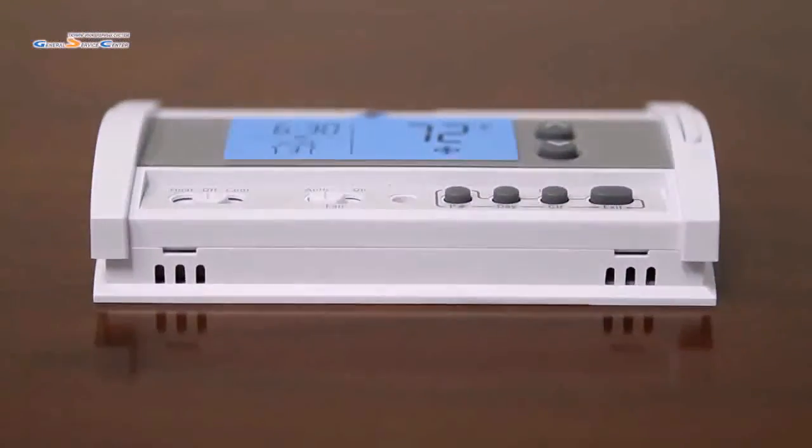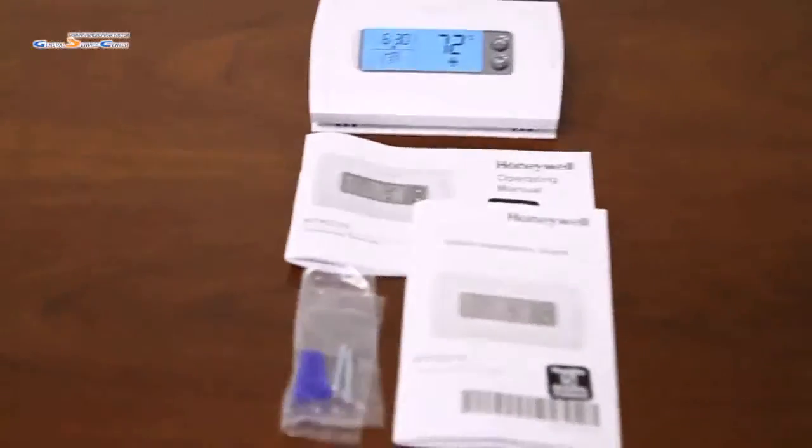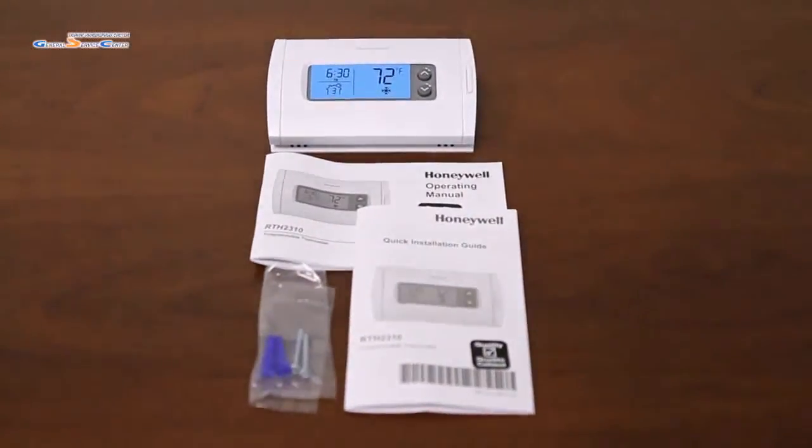What's included in this package when purchased is the thermostat, an operation manual, quick installation guide, and mounting hardware.